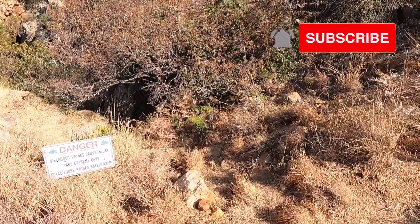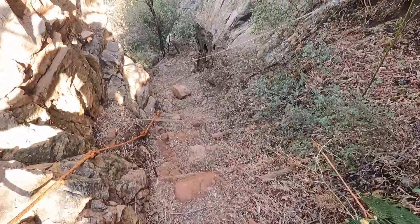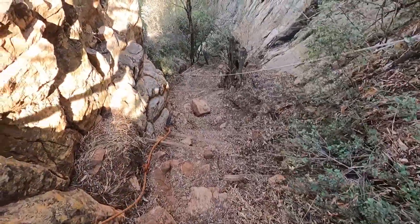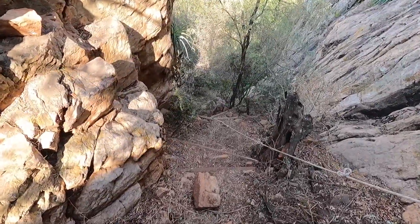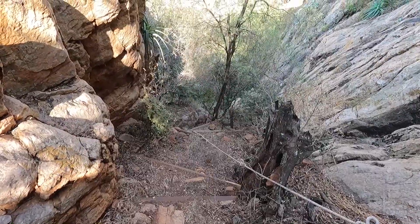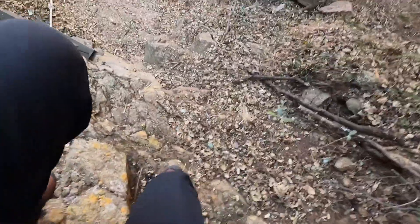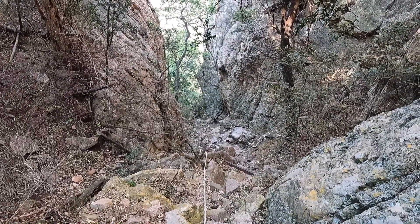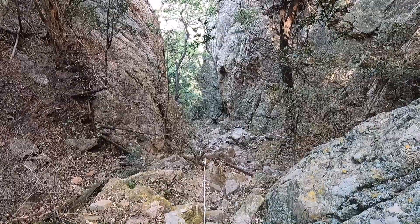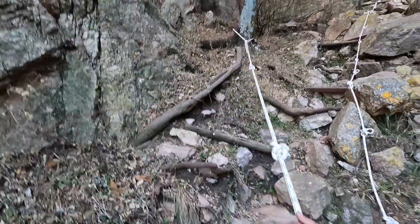Now we go down the valley. This part here will be very useful for practicing going down passes in the Drakensberg area. I never take the ladder down — I prefer the rocks. You can see it's kind of like a little mini Drakensberg path. Very mini. Okay, let's go down.